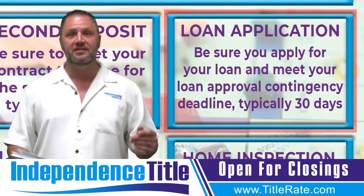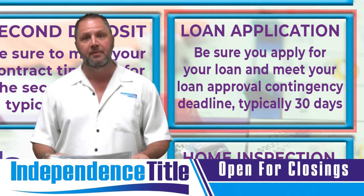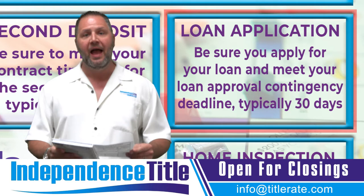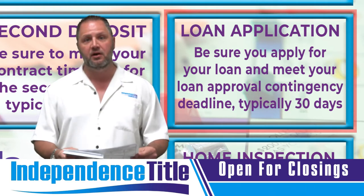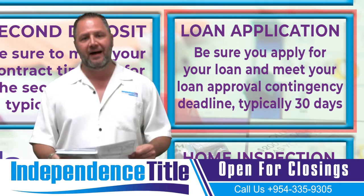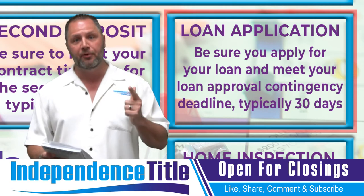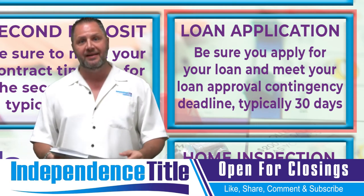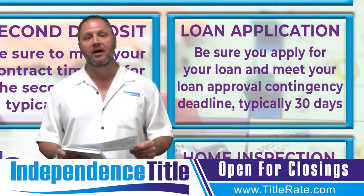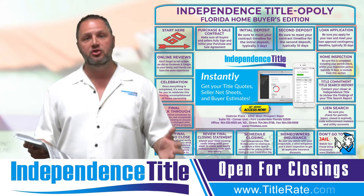The fourth box is the loan application. If you are getting financing, your contract calls for you to apply for your loan within a certain period of time — typically five days. You want to make sure you apply within the terms and conditions of the contract. The contract dated April 2017 introduced a loan approval deadline, typically 30 days. The buyer needs to get their loan approved within the first 30 days. If you're approaching that deadline and haven't been approved, you should either ask the seller for an extension or cancel the contract and get your money back. You do not want to jeopardize losing your hard-earned deposit — the only money you might have to buy the American dream of homeownership.